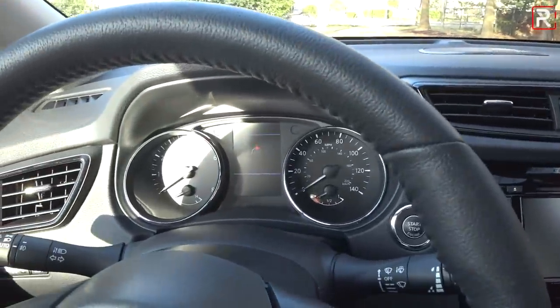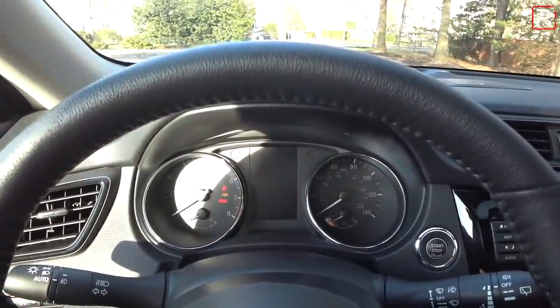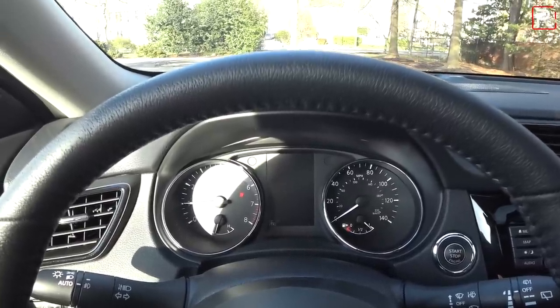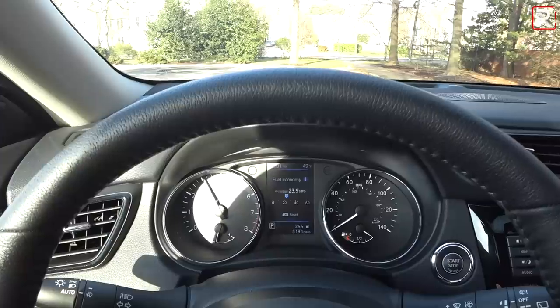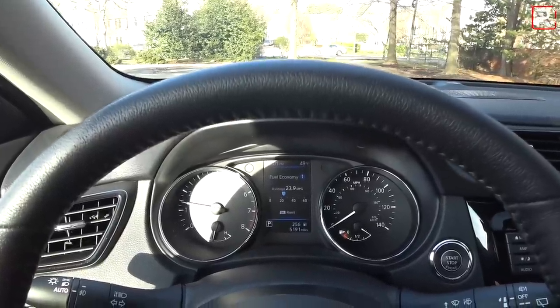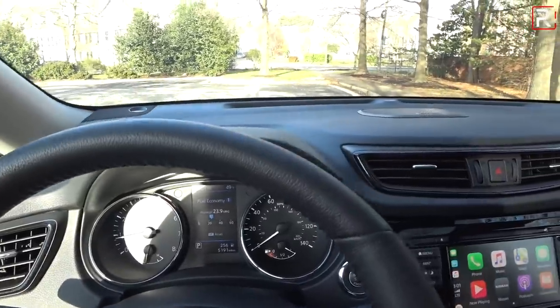When you start the vehicle, just put your foot on the brake and push the button to fire up the engine. It's still the same 2.5-liter four-cylinder — not the newest engine from the Altima. The gauges look pretty much the same, very Infiniti-like from a couple years ago. Surprisingly, the engine is very free-revving, but we'll go into the test drive later on to see how the powertrain still works after all these years.